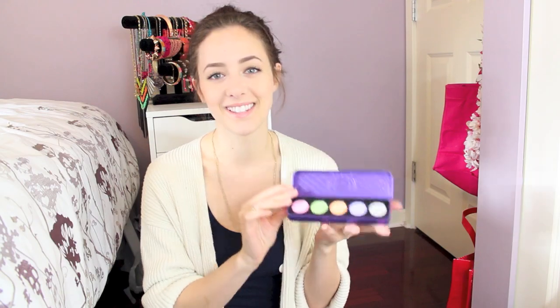The first thing that I got from Lime Crime is one of their eyeshadow palettes and it comes in this little packaging. Isn't that so cute? I haven't actually gotten a chance to use this yet but I'm really hoping I'll have a reason to soon because the colors are so pretty and really nice for spring. Maybe I'll try to create some sort of look with this.